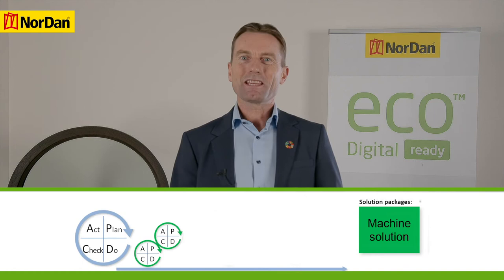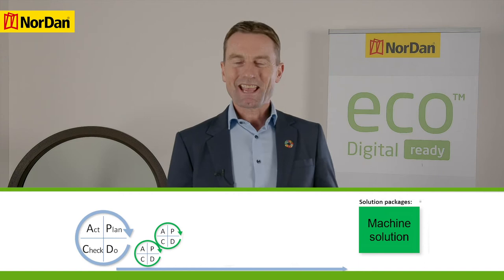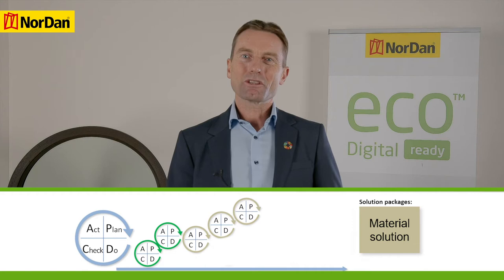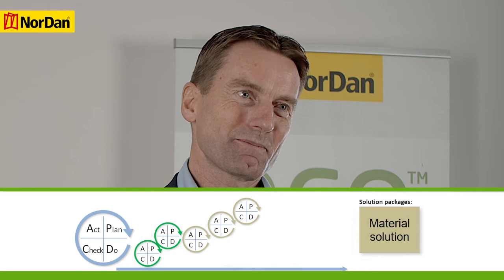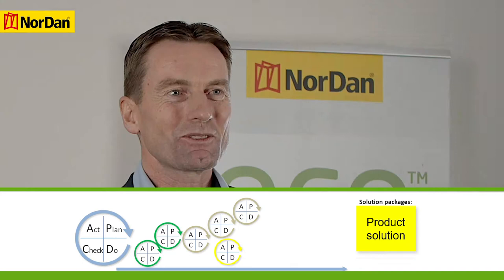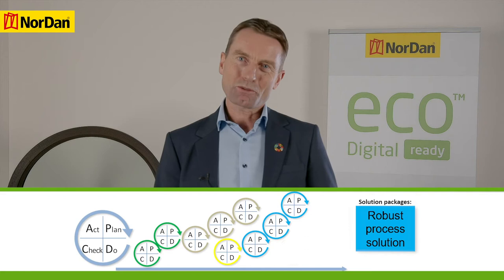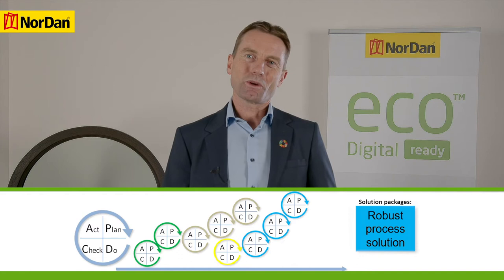The project had a total of six main solution packages. The first package was the machine solution — finding, purchasing and installing a large enough 3D printer to print full-size windows. The second package, material solution, was about finding a sustainable and cost-effective 3D printing raw material with good printing and product properties. The third package was product solution — selecting the most advantageous product for 3D printing and demonstrating the advantages of additive manufacturing methods versus conventional manufacturing methods. The fourth solution package was all about robust processes — establishing a repeatable 3D printing process with stable output.